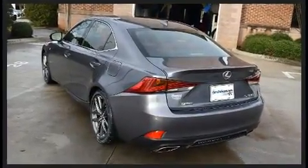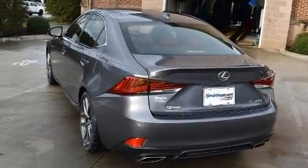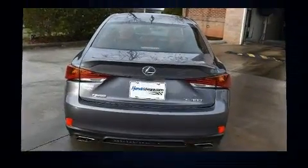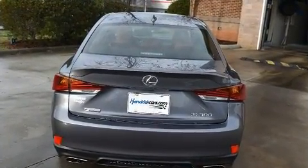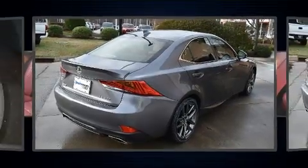Lexus infused the interior with top shelf amenities such as one-touch window functionality, a built-in garage door transmitter, a power seat, an automatic dimming rear view mirror, and a split folding rear seat.